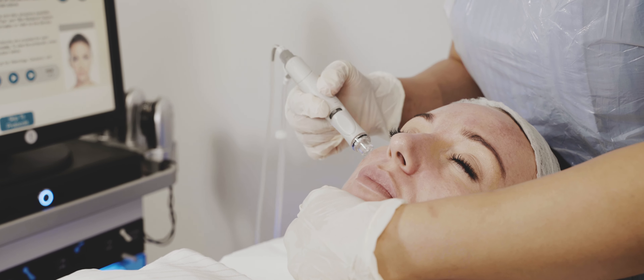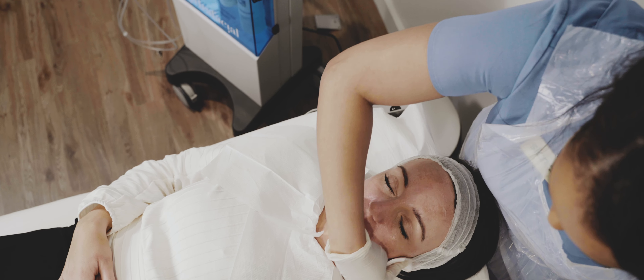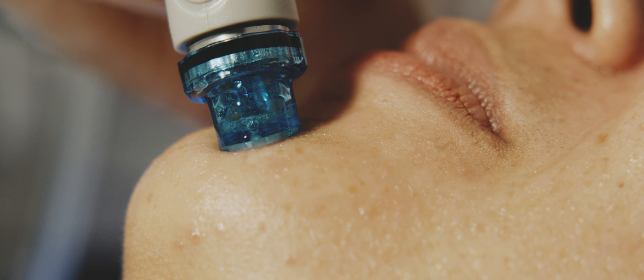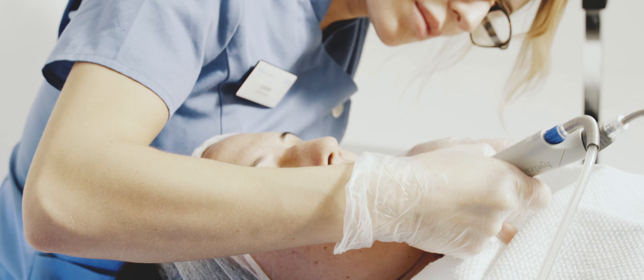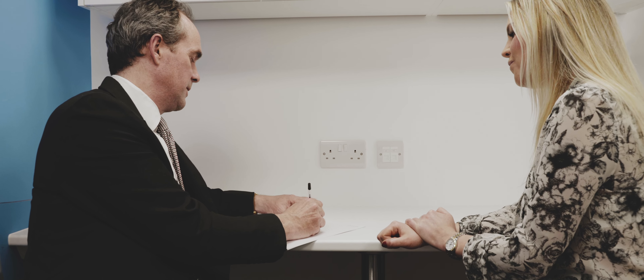The milder type of treatments like Hydrafacial, Microdermabrasion, and chemical peels are really tackling the superficial layers of the skin. What we're trying to do is create a wound healing response in the skin so the skin creates lots of collagen and elastin, which is what gives the skin its youthful appearance. The more intense treatments like dermal fillers are adding volume to the face, and it's not so much about the skin quality.